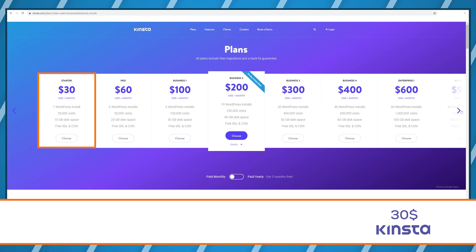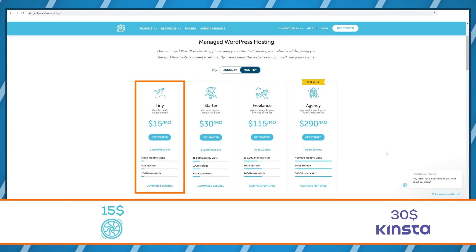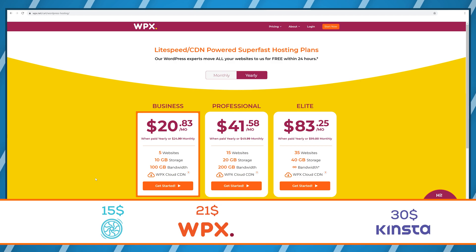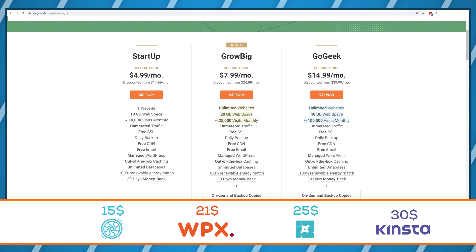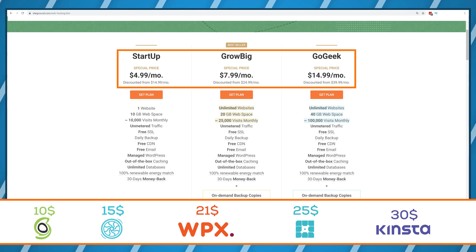If you don't deal with web hosting regularly, it might be hard to understand if this is cheap or expensive. So let me give you some reference points from the top SiteGround competitors. Kinsta starts at $30 per month, Flywheel starts at around $15, WPX Host is $21, and WP Engine is $25. And SiteGround, on average, was just around $10 per month. So technically, that makes SiteGround the cheapest premium brand there is.